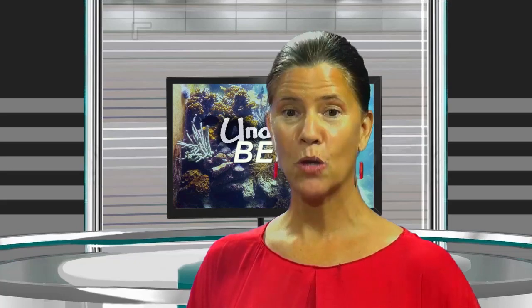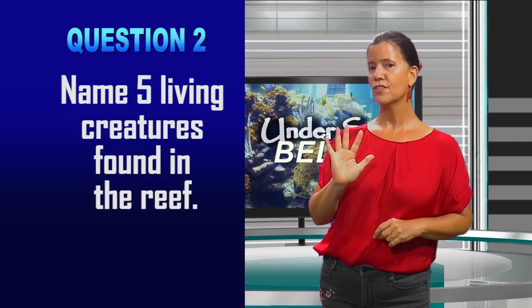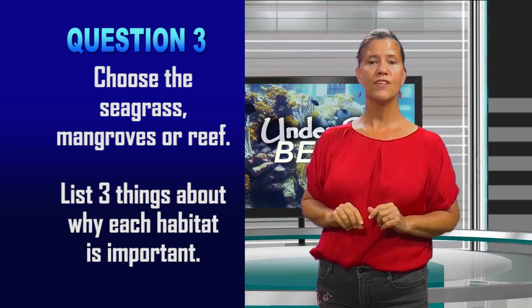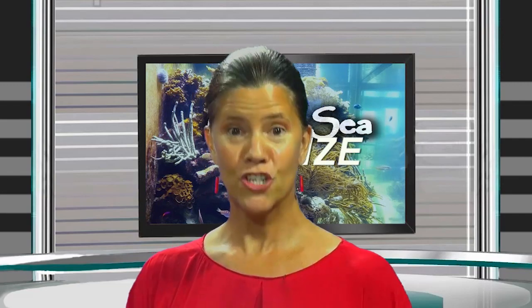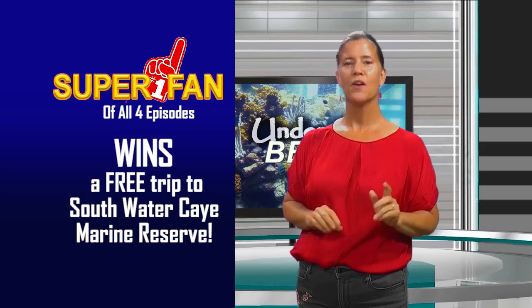Here are a few incentives for doing the experiment. You can get your pictures posted on our Facebook page at Reef Keeper Belize, or create a YouTube video of your experiment and post it. The first person to get the correct answer will win prizes and surprise prizes. Now for the quiz: Question 1 — Is coral an animal or a plant? Question 2 — Name five living creatures found in the reef. Question 3 — Choose the mangrove, seagrass, or reef and list three things about why each habitat is important. Answer those questions and visit our Facebook page Reef Keeper Belize or post on YouTube to receive prizes. Our super fan of the episode wins a free trip to Southwater Key Marine Reserve with other students.